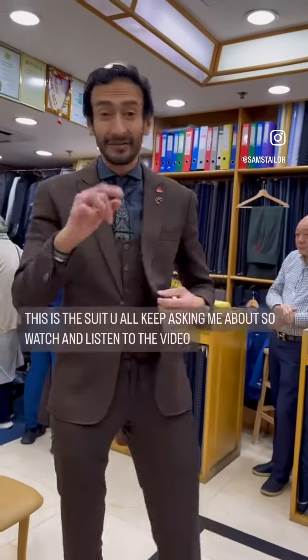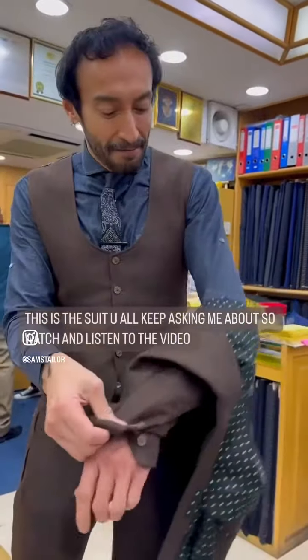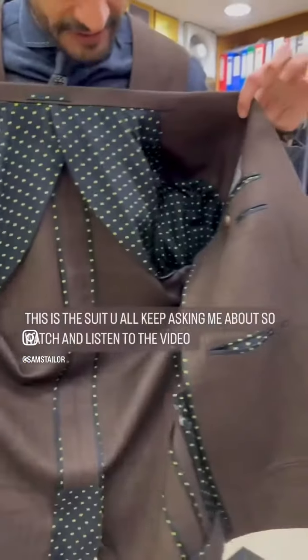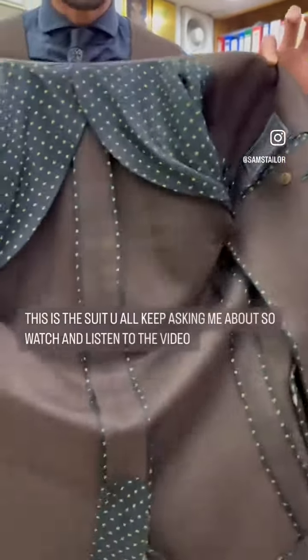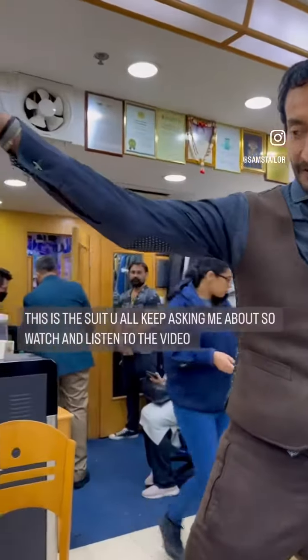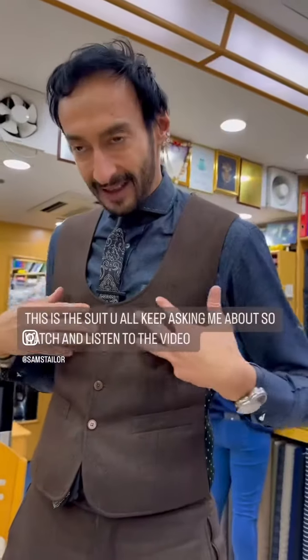I have a single center vent in the back of the jacket. I live in Hong Kong, so I have a minimalistic lining inside my jacket — very Neapolitan-like tailoring — with the lining just covering the seams. There's no way I can wear a tweed cashmere suit in the heat of Hong Kong otherwise.